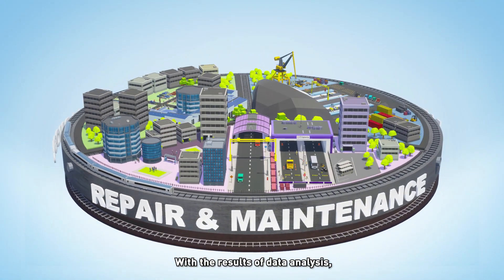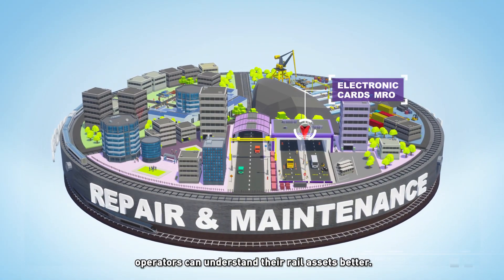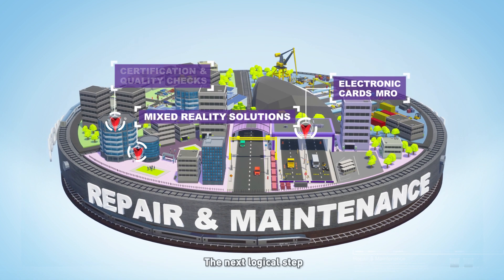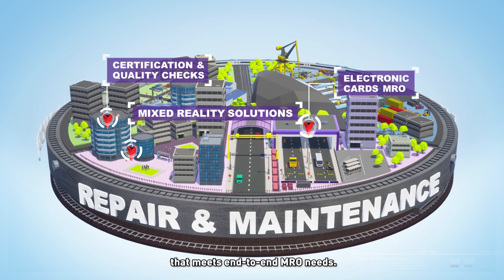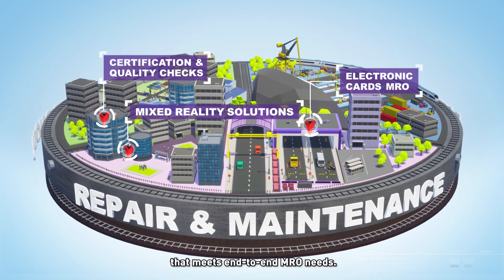With the results of data analysis, operators can understand their rail assets better. The next logical step is to plan for a robust rail maintenance program that meets end-to-end MRO needs.